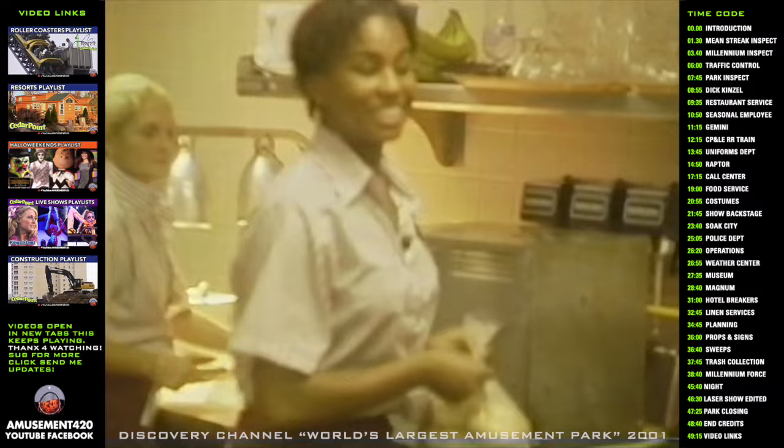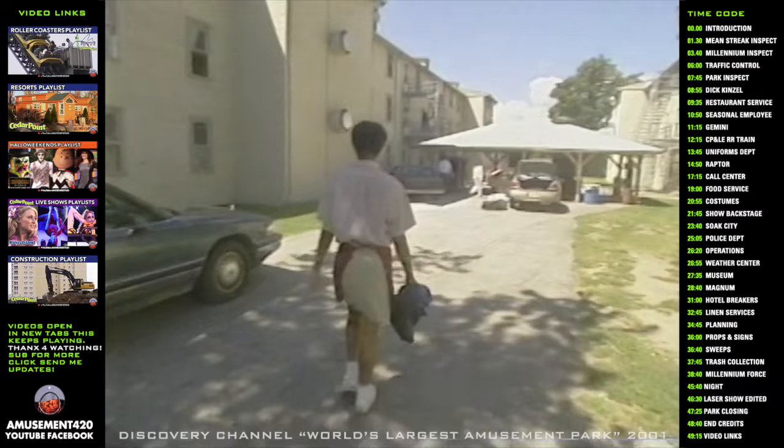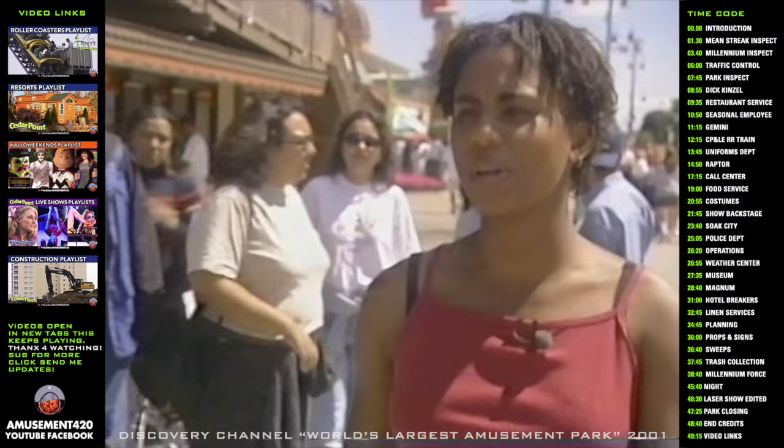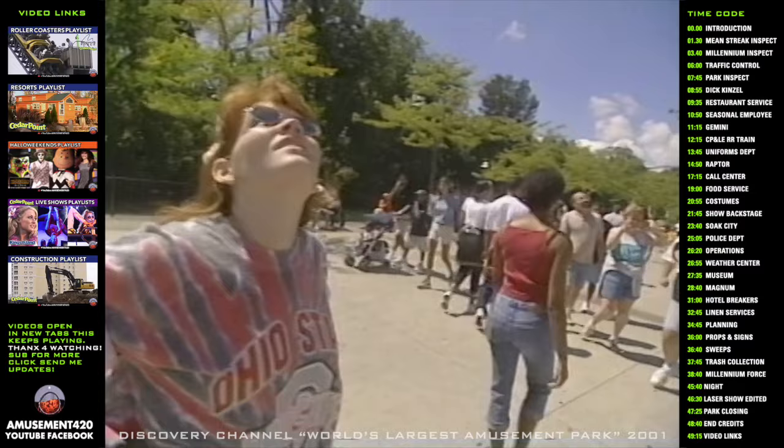Courtney is one of 350 servers who works at the park's 15 sit-down restaurants. Cedar Point's 4,000 seasonal employees live in dormitories that are located on and off-site. During their off-time, they can enjoy one of the best perks of their job. I like being here at Cedar Point because although it's a work setting, you get the opportunity to come out and play and ride rides. It's one of the greatest amusement parks in the country, so you get to take advantage of that.